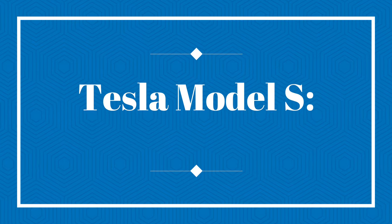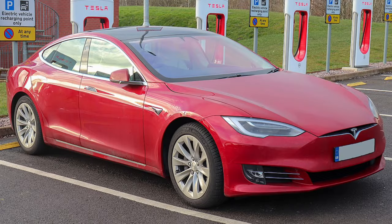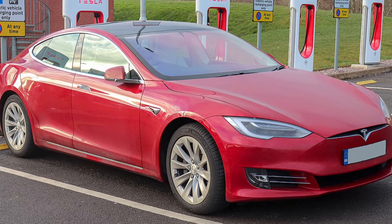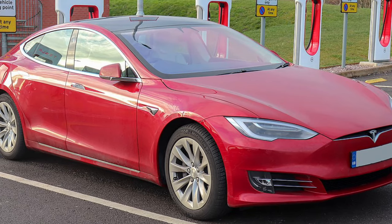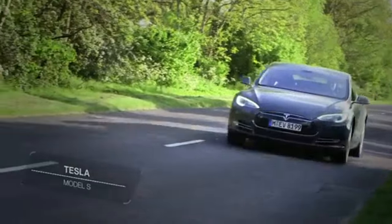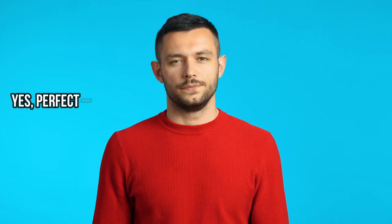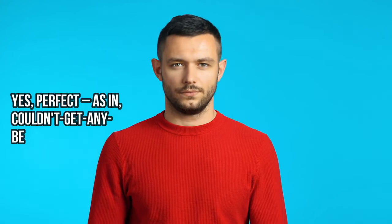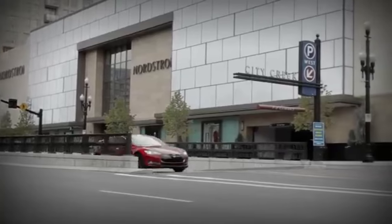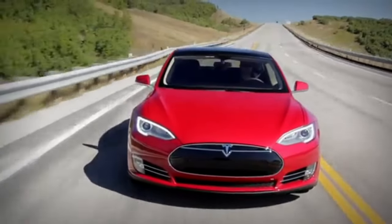Tesla Model S — the electric prodigy. Moving on to the Tesla Model S, a car that needs no introduction but deserves one anyway. Back in 2014, this electric prodigy did something extraordinary: it bagged a perfect safety rating from the NHTSA — perfect as in couldn't get any better. The Model S defies norms and expectations.